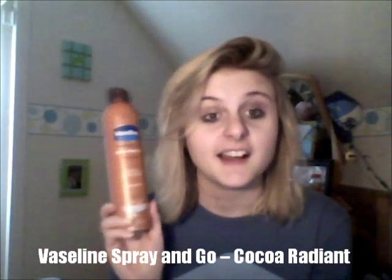For days when you're on the go, I'm going to be using Vaseline's Intensive Care Spray Moisture in Coco Radiant lotion. You just spray it on and then rub it in — boom, good. I've been using the Vaseline bottle version and I love it. Coco Radiant is my favorite Vaseline scent.